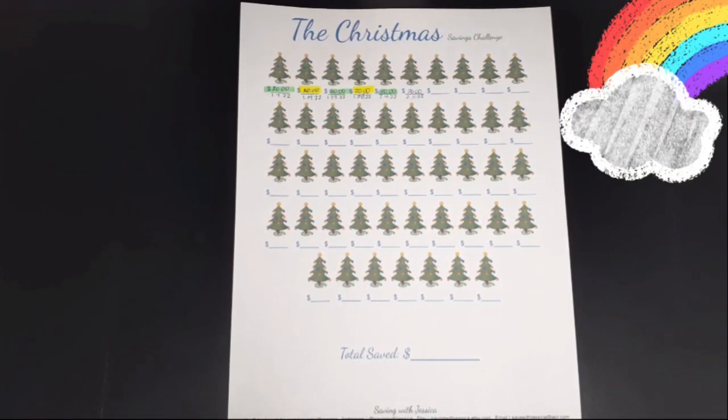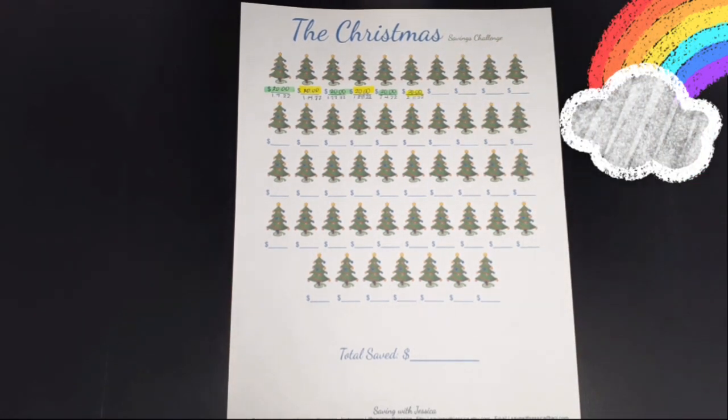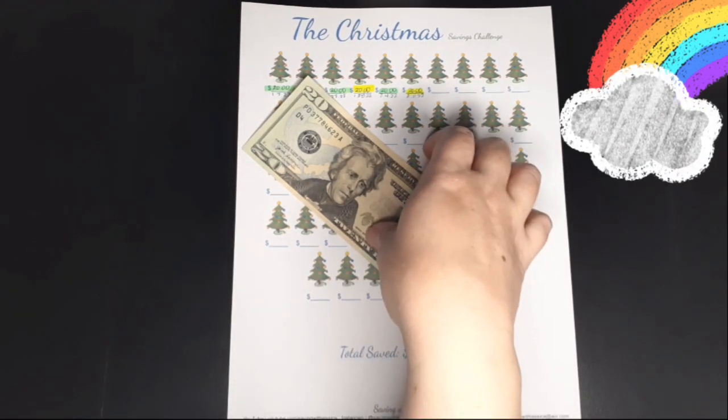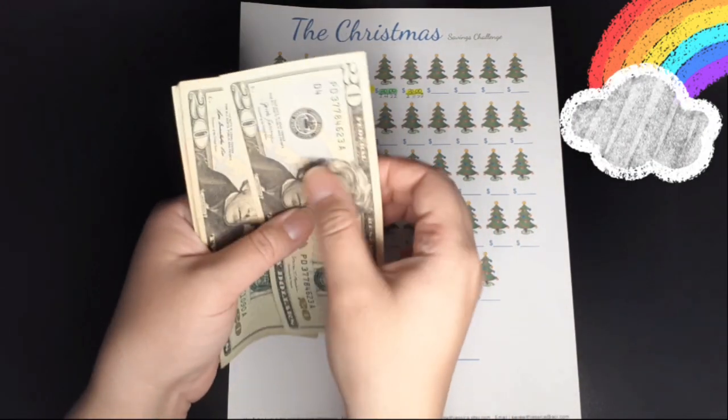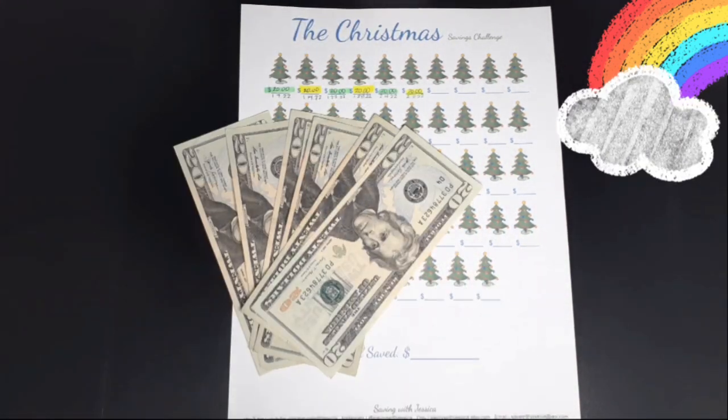My next savings challenge is the Christmas savings challenge. With this challenge I save $20 per week, and I'm adding $20 this week. Here is my $20 for today. I now have $120 saved — $20, $40, $60, $80, $100, $120 saved so far for Christmas.